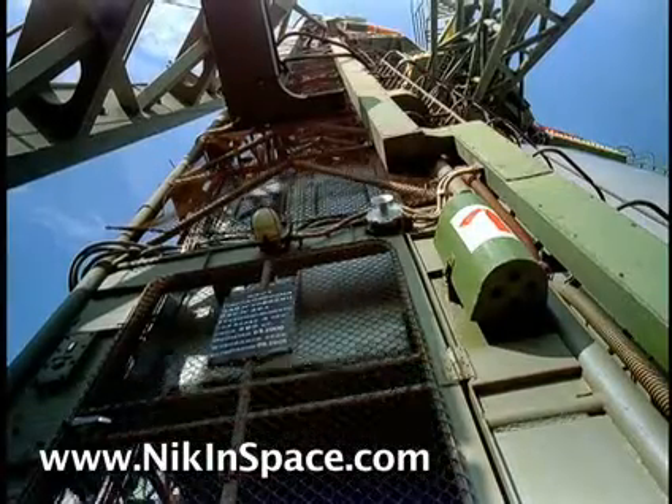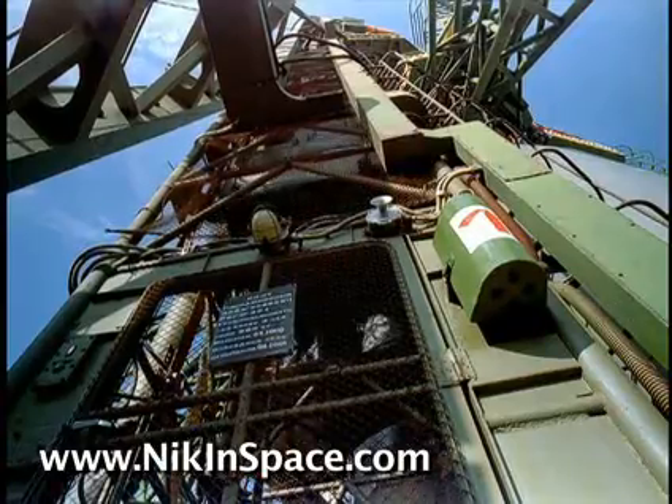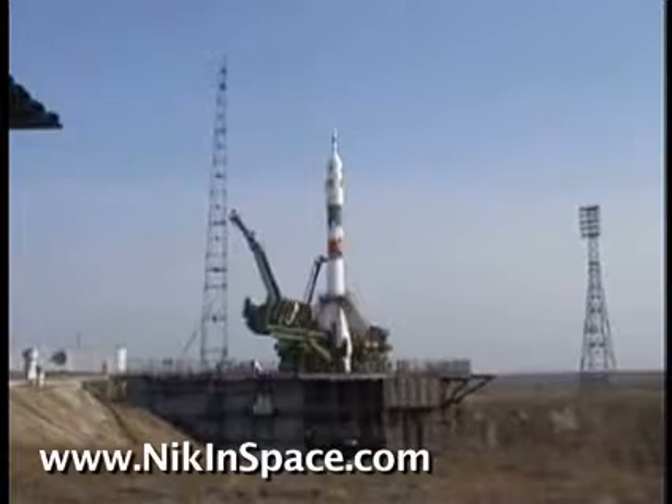This is Baikonur in Kazakhstan. This is basically where we are going to blast off a rocket to the International Space Station. This is the same launch pad that Yuri Gagarin actually launched from back in 1961. As you can see here, the other rockets are primed and ready to go in regards to orbital insertion.